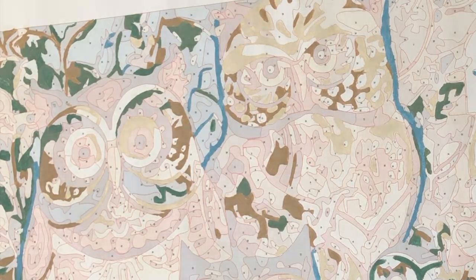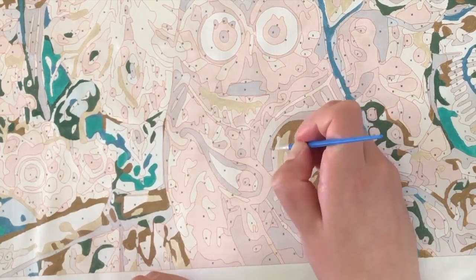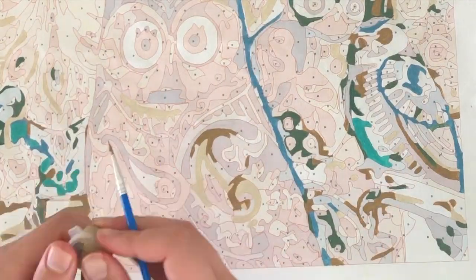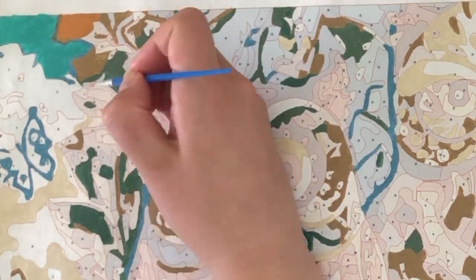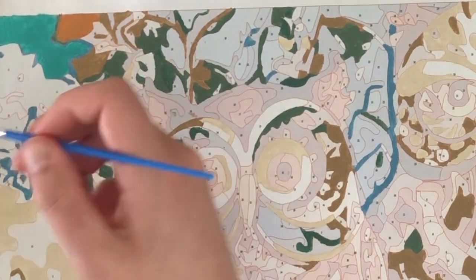Here you can see another color that needed an extra layer of paint to fill it up completely. I don't think it's a problem, but at least you're aware that you might need to paint it twice. But hey, that means more painting fun for us!